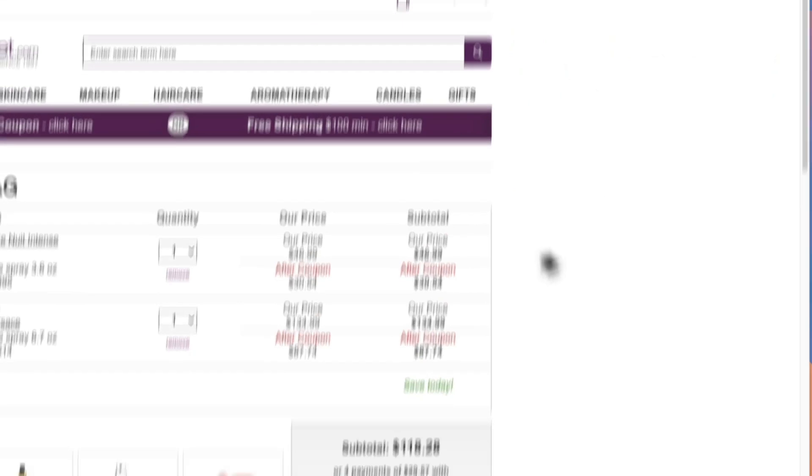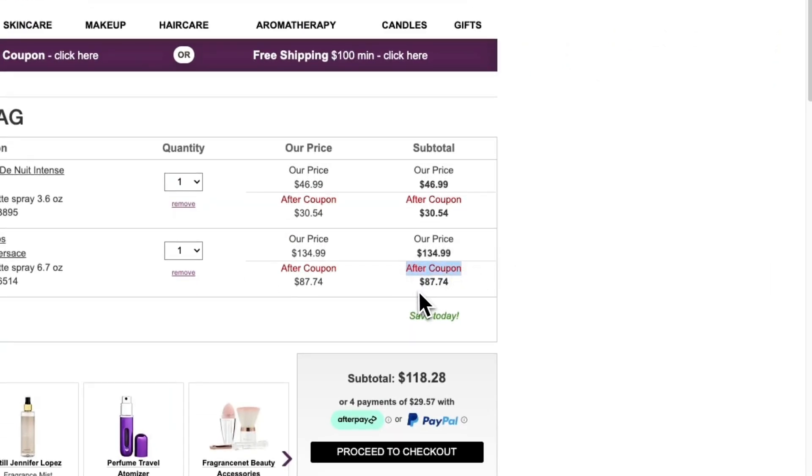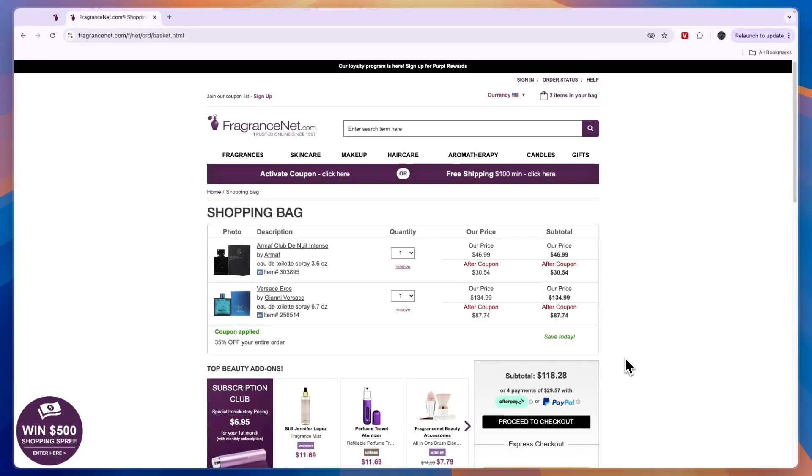After the coupon, this one is only $87 — it used to be $135. This other one used to be $47 and now it's only $30. I have saved myself over $60, and this coupon gets me 35% off my entire order.